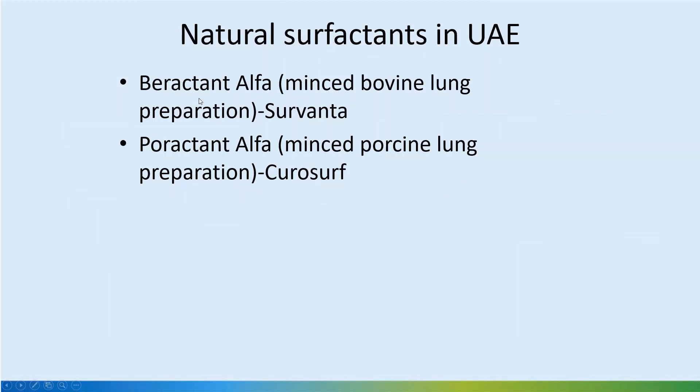In UAE as well as in UK, we have beractant alpha, which is minced bovine lung preparation, or Survanta, and poractant alpha, which is minced porcine lung preparation, or Curosurf. Both of these have been well-established and have been in use for about 15 years plus.